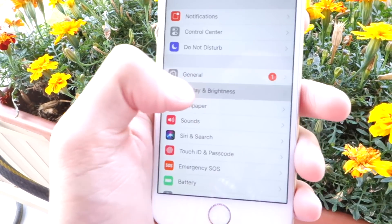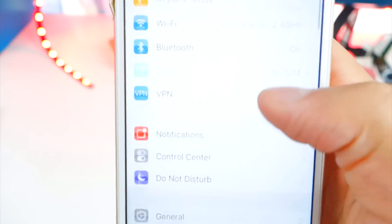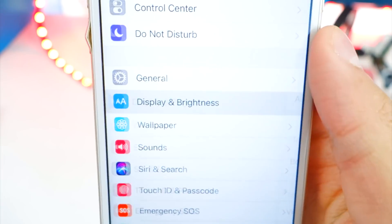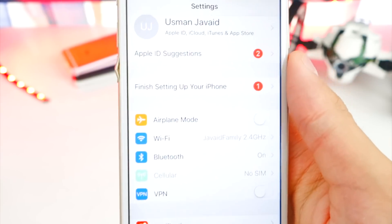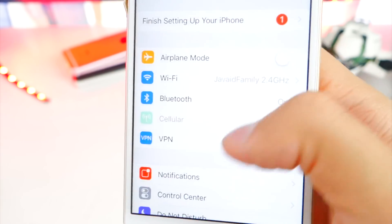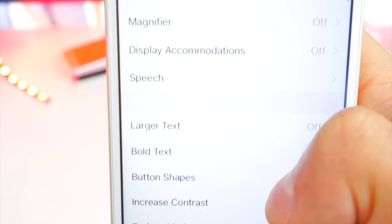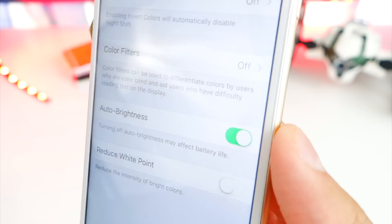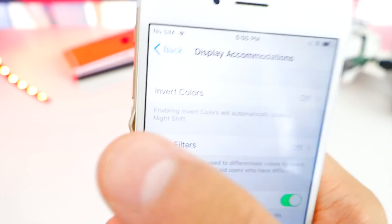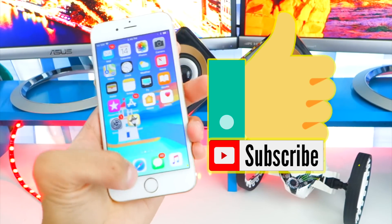Before, for brightness you would go into Settings > Display and see Auto Brightness there. But now in beta 6 it's not there anymore. If you go to Settings > General > Accessibility and scroll down to Display Accommodations, Auto Brightness is right in there. I'm not sure why Apple did that — I think it was better where it was before.